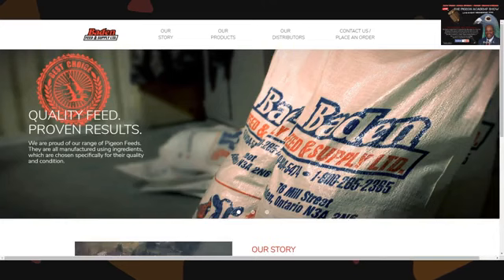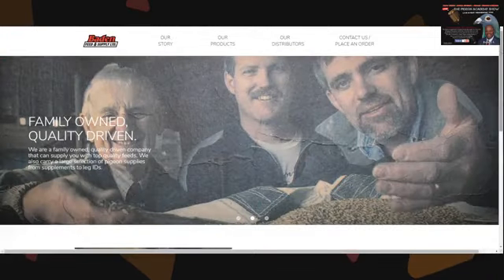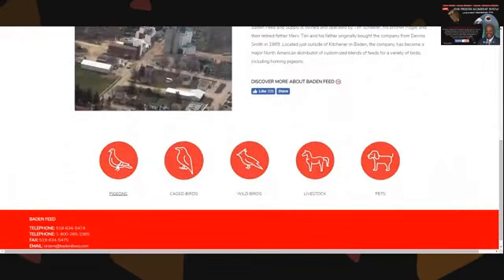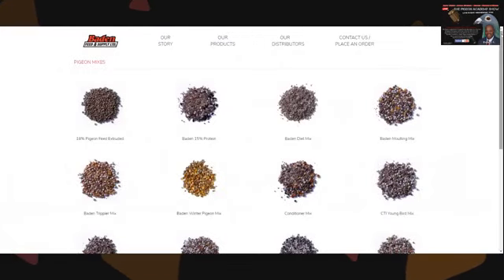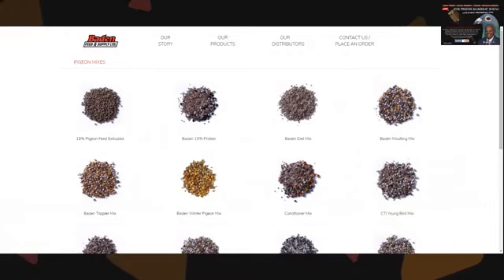One of the sites we're going to go to is the Baden site — badenfeed.com. You should be able to follow me on my page. Go right to the pigeon section and you'll see all of your Baden mixes. Getting information is about taking good notes, so follow along with me as we go into some of the feeds.